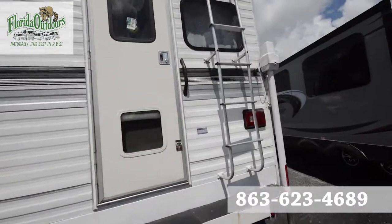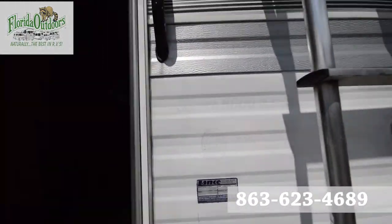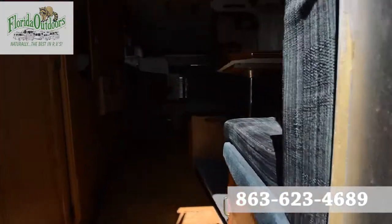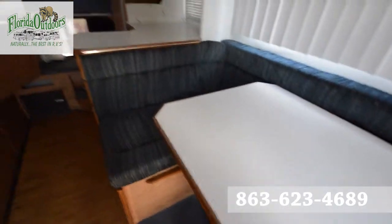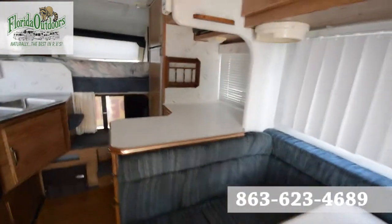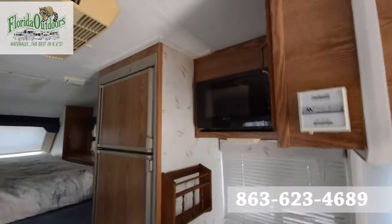All right, let's take a look inside. It is a Squire 8000 extended cab version. So you're greeted here with the dinette area, nice little counter space here, double door fridge, and your microwave.